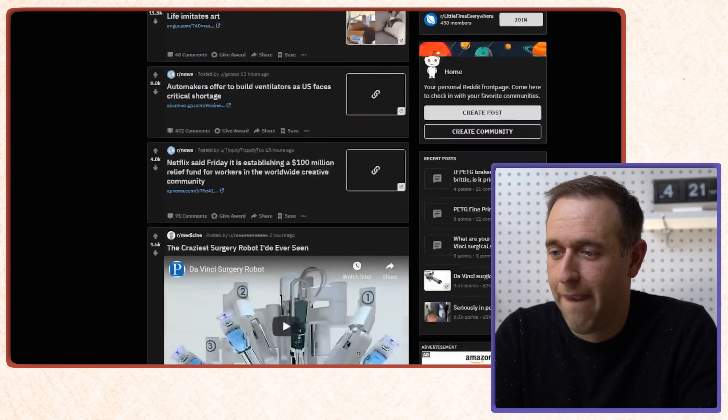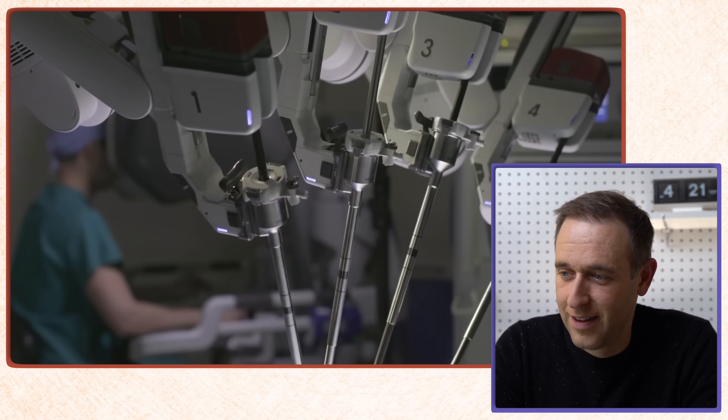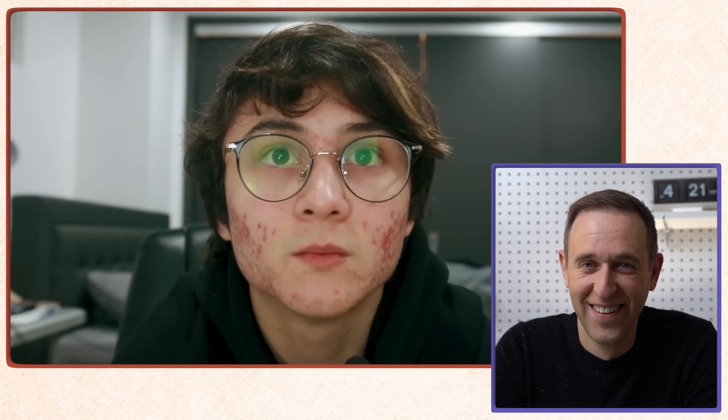Okay, here goes from the beginning. The Da Vinci Surgical System is the most advanced streamlined surgical experience for minimally invasive surgery available in the world today. Michael: 'I could build that.'